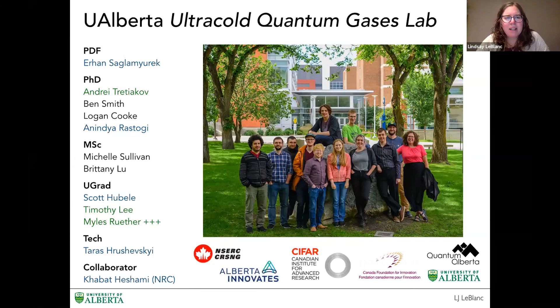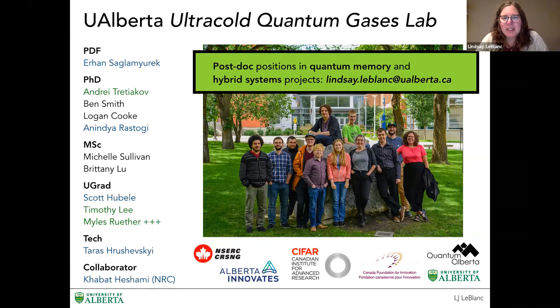A lot of this work has been done by my postdoc Erhan Saglamyrek, who's led a lot of these efforts, with PhD student Nidia Rustogi. A lot of the microwave work was done by Andre Tretyakov, along with a number of undergrads and other graduate students. We do have some postdoc positions if you want to join us in Canada for both the memory and the hybrid systems project. I'm happy to take questions and wrap up this conference with the last talk.